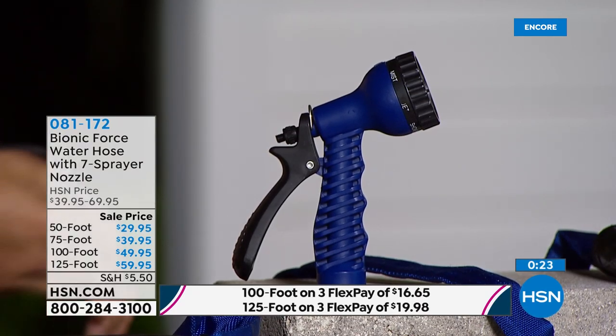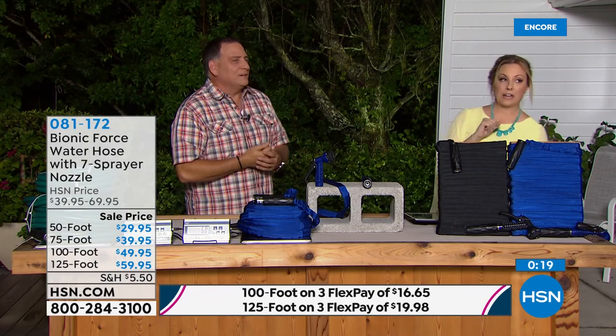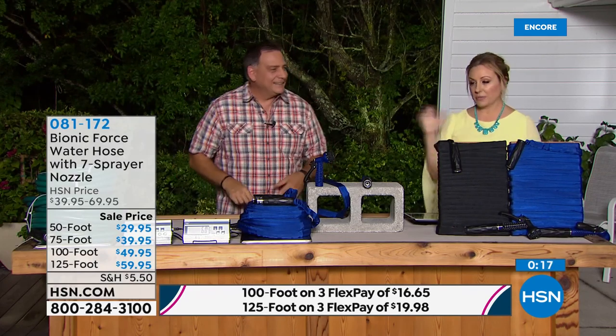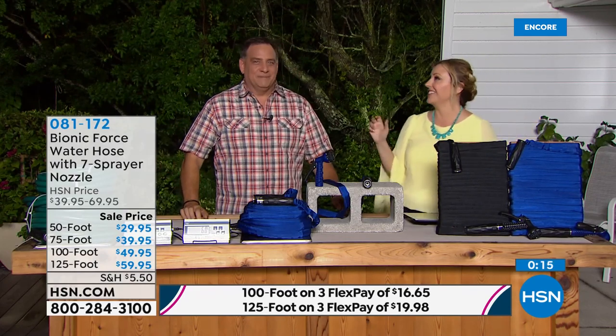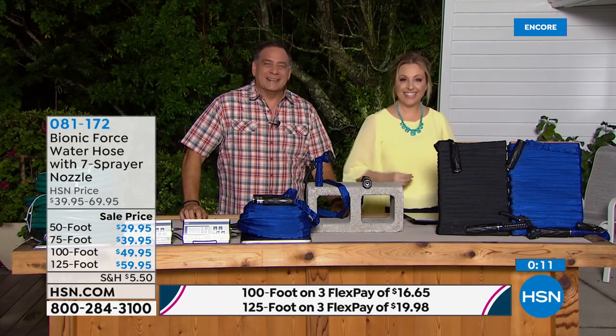Seven patterns: cone, flat, mist, jet, shower, full stream — and flat spray is great for washing the car. That's why we have Mr. Outdoors here.